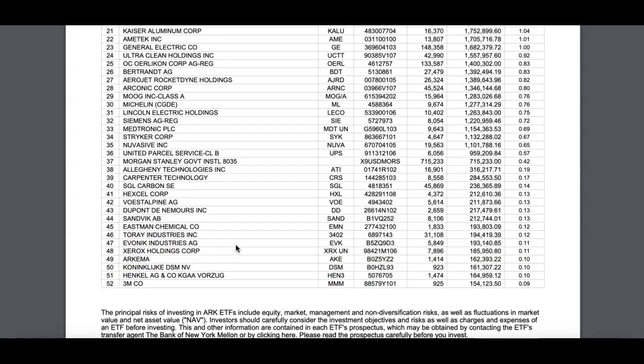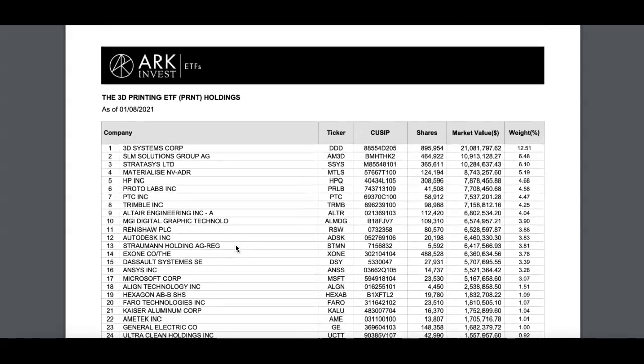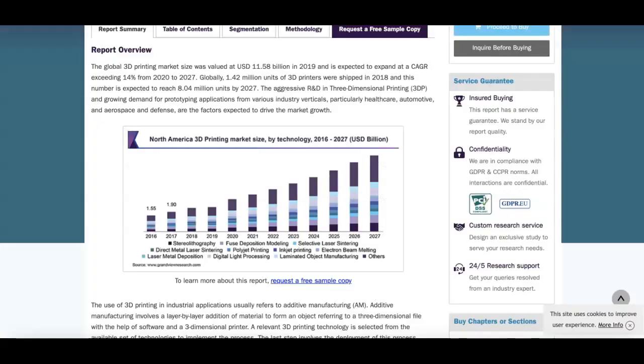There are a lot of great companies in there. The majority of the stocks holding this ETF are related to 3D companies. I think 3D printing is going to be a big hit in the next couple of years — more and more companies will be using it. I think this is a great opportunity to invest in these kinds of companies.